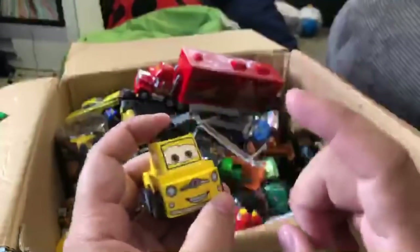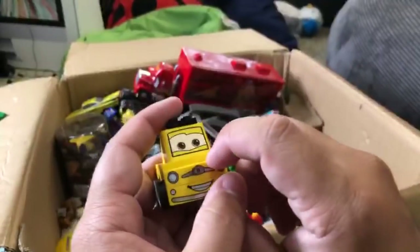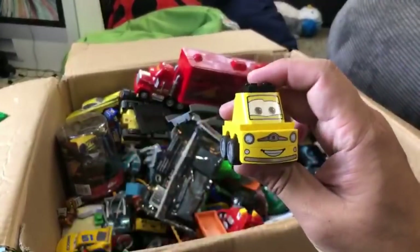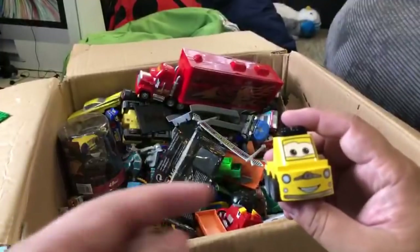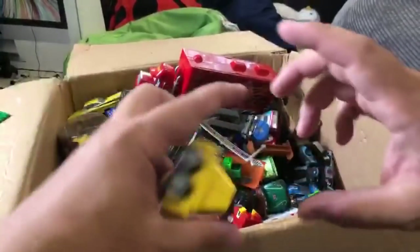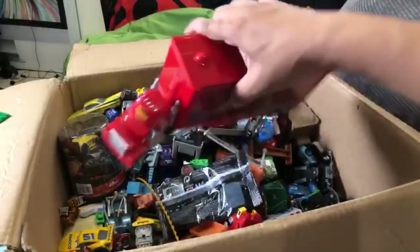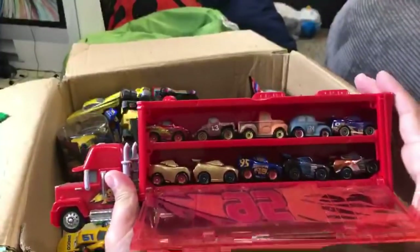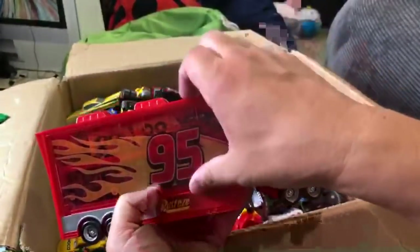I was thinking about making a Disney Cars Voltron - not a transformer, a Voltron - where you connect pieces like arms and legs and a body. The body would be Mac because Mac is pretty big. By the way, this was in a video earlier - mini cars Mac hauler with some mini racers.